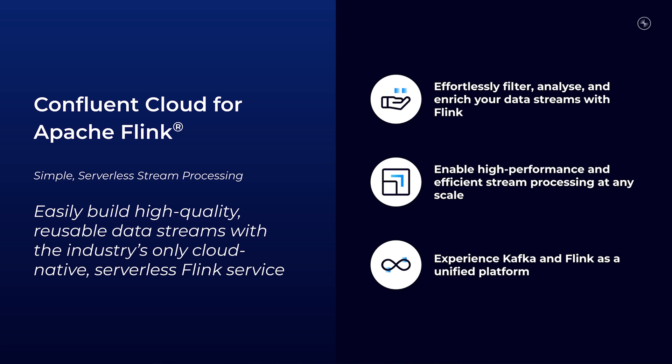Finally, Kafka and Flink are fully unified in Confluent Cloud, with Flink integrated with our tooling for security, governance, and observability. Customers with Kafka topics and schemas in Schema Registry can browse and query tables in Flink SQL without creating tedious create table statements.